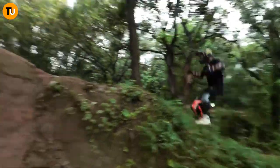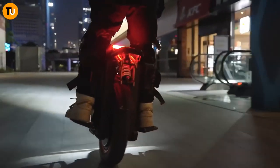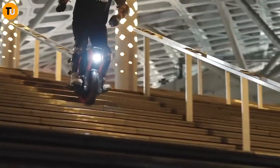So what are you waiting for? Strap in and get ready to conquer every terrain imaginable with the unstoppable V14 electric unicycle.